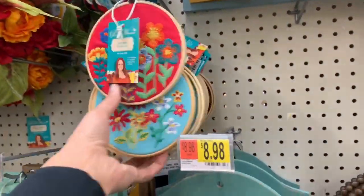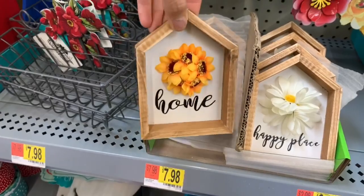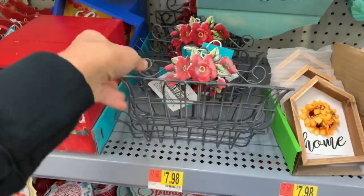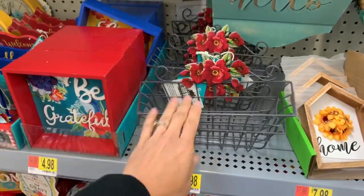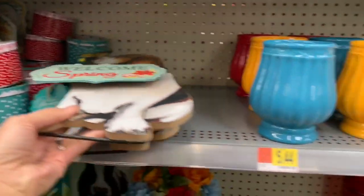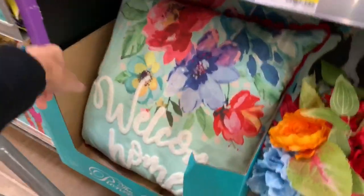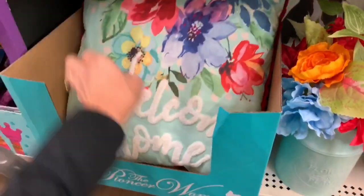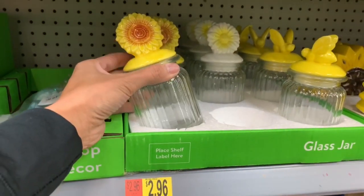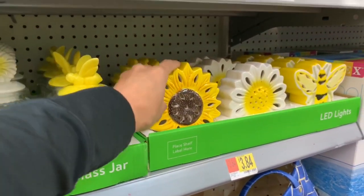They have a few different welcome signs. The Pioneer Woman has a few things as well — these little wooden decor items are $2.98. This one says 'happy place,' the other says 'home.' They have a basket you can hang up, maybe in your kitchen area, and a cute little dog stand as well. They have a lot of cute spring stuff right now. Oh, this pillow is really cute — it says 'welcome home,' I think from the Pioneer Woman, and that is $10. These jars are really cute too — you can put candy or something in them. They are $2.96, with flowers and a bumblebee design. They also have little flowers for $3.84.